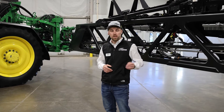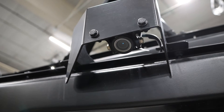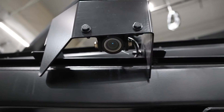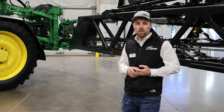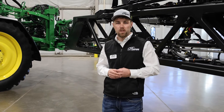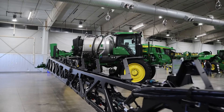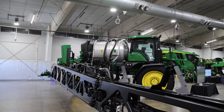With See & Spray technology we have 36 cameras located across the boom, looking at roughly 2,100 square feet per second per camera. With this new upgraded boom and boom track technology we can maintain plus or minus 10 inches at our boom tips 90 percent of the time. We need that level of accuracy to ensure a consistent hit rate when we're running this machine through the field.